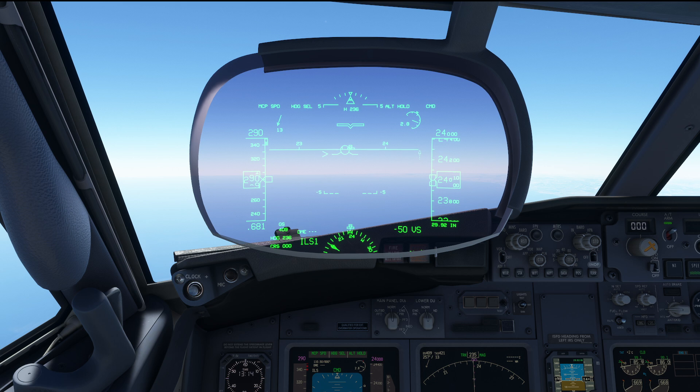That counts for the 737 as well as for the A320 and any other aircraft type. Now, if we're talking about the A320, then of course we have to take into account that the A320 does have some flight control protections, so you would have to turn those off in order to be able to do it. In the 737 there are no such protections, so there is nothing that would actually prevent the pilot from doing so.